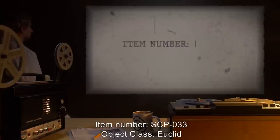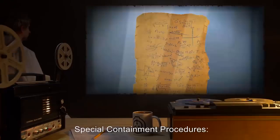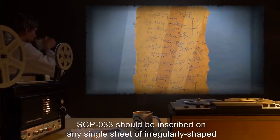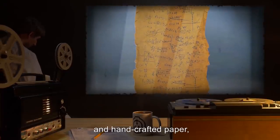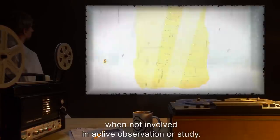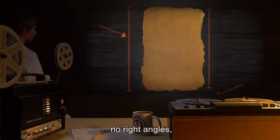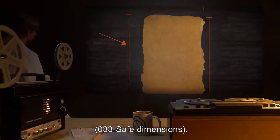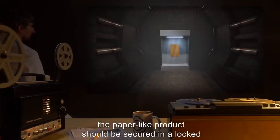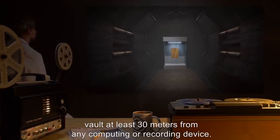Item Number: SCP-033. Object Class: Euclid. Special Containment Procedures: SCP-033 should be inscribed on any single sheet of irregular, fairly shaped and handcrafted paper, papyrus, canvas, or vellum, when not involved in active observation or study. The dimensions of the paper-like product should have no parallel borders, no right angles, and no side's length should be equal to any other — 033-safe dimensions. When contained in this manner, the paper-like product should be secured in a locked, non-combination storage vault, at least 30 meters from any computing or recording device.